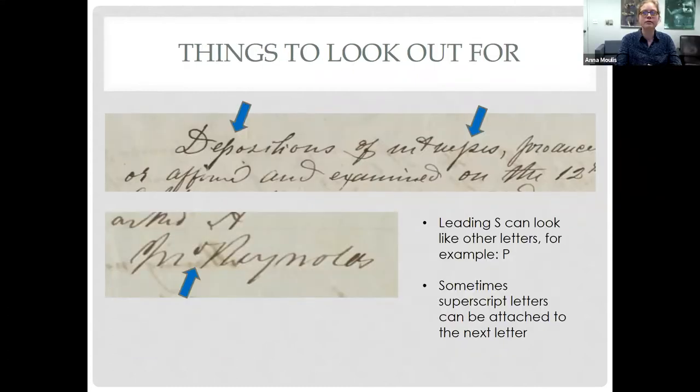Some things to look out for in depositions: the leading S can look like other letters, for example P. And as we discussed, superscript letters can be attached to the next letter, as we see here in McReynolds, in the depositions of attorneys.